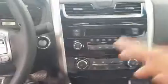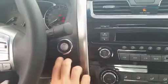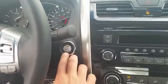Push button start right here — it starts the car right up, and just shuts it down.